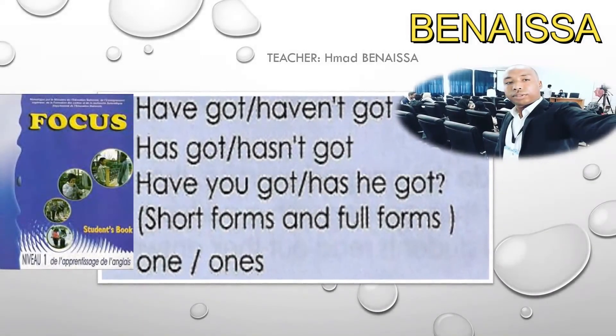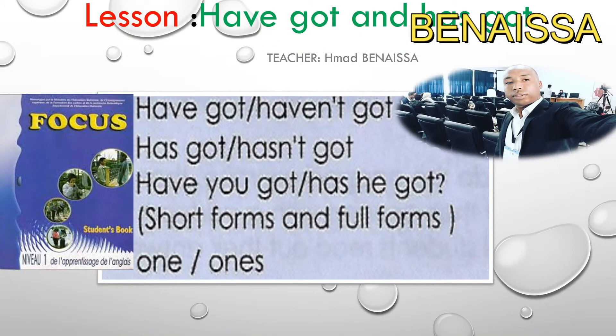Hello everyone, welcome to our channel. Today's lesson is about grammar: the verb forms 'have got' and 'has got'.